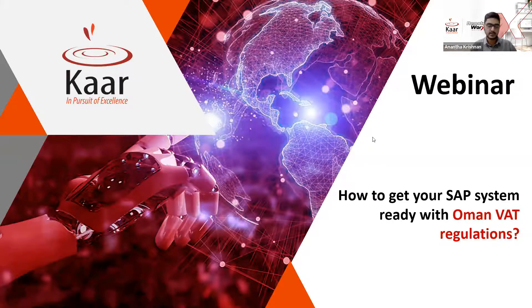Good morning and welcome to this second digital transformation webinar in the VAT webinar series titled 'How to get your SAP system ready with Oman VAT regulations,' hosted by CAR Technologies LLC, a premium SAP partner. Oman is ready to implement value-added tax from the 1st of April 2021, and the basic requirement to get SAP ready for VAT is to tune your ERP system to comply with the VAT regimes.